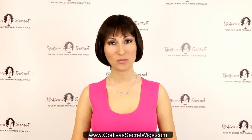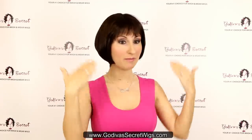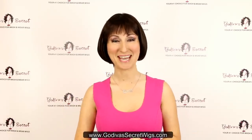Hi, I'm Danielle with Godiva Secret Wigs, and in this video I'm going to show you our top 10 bob style wigs. A bob meaning it's pretty much cut all the way the same at the bottom. You'll see some different ones, some classics, some A-lines, and we're going to go through them together.